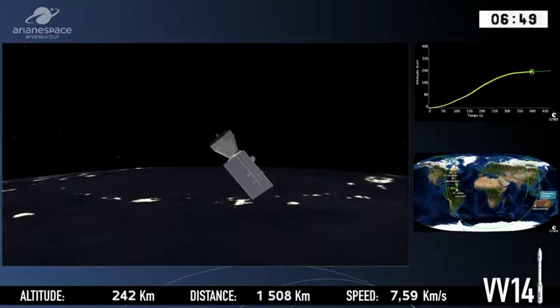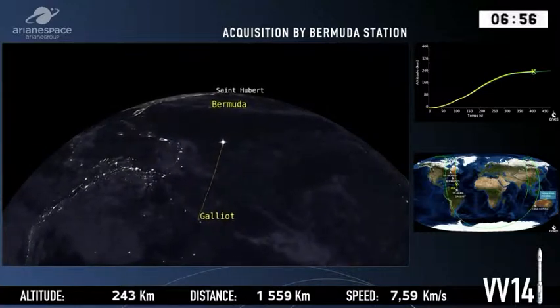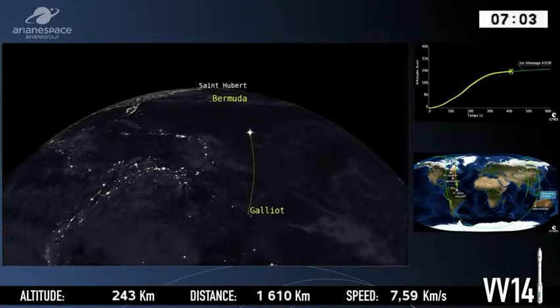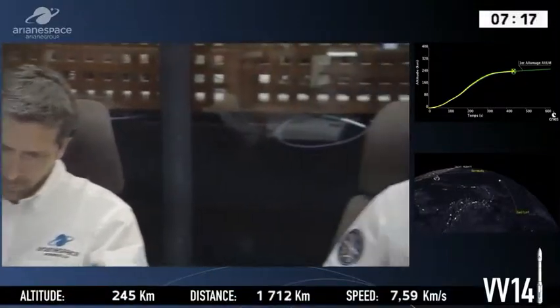The third stage has switched off its engine and the main propulsion phase of the flight is now over. We are picking up the signal at the tracking station in Bermuda — actually on Cooper's Island, just to the east of Bermuda. The teams at the Bermuda tracking station have been a long-time space partner, dating back to the NASA days of the first manned space program, Mercury, in the late 1950s and early 60s, and also with the Apollo lunar program in the 1960s.